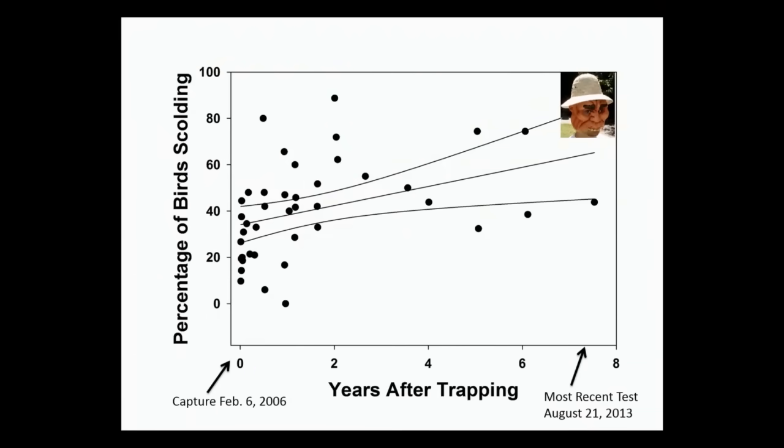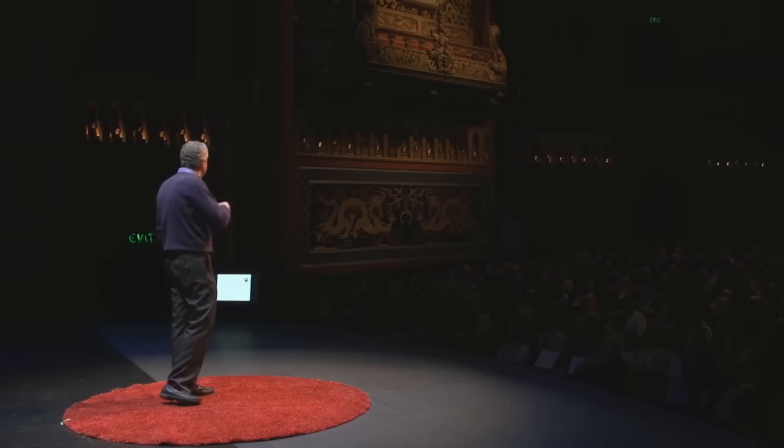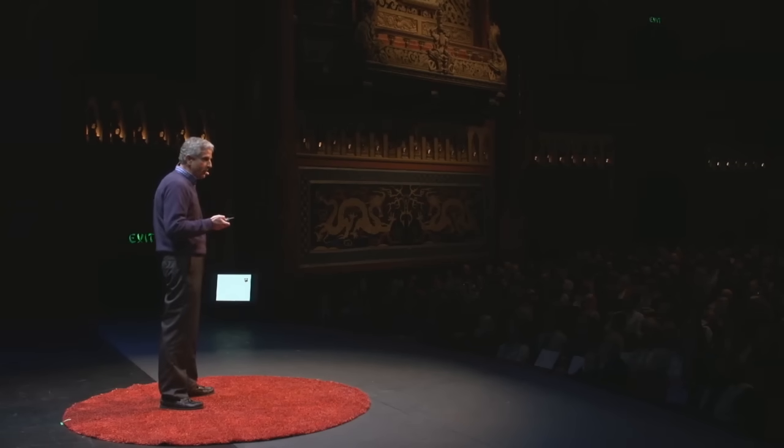And that response continues today. This graph shows the change over eight years, with the response to the caveman basically doubling over the course of that period. Almost every bird involved in the scolding was never actually touched or harmed by the caveman — they all learned this by observing one another scold. Many of the birds scolding today were never even born when the caveman first caught birds seven and a half years ago.